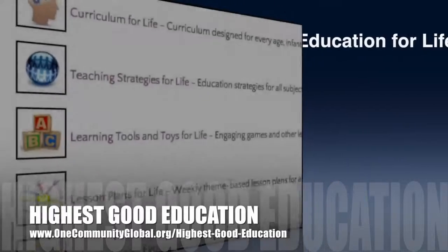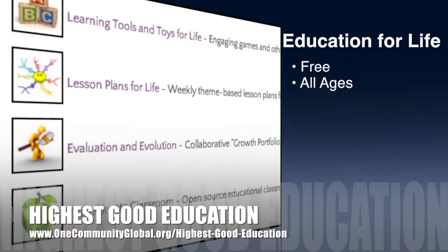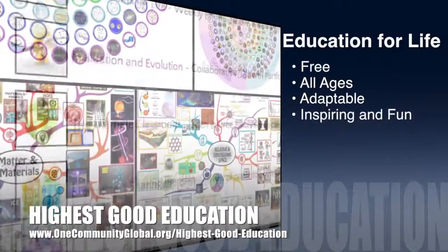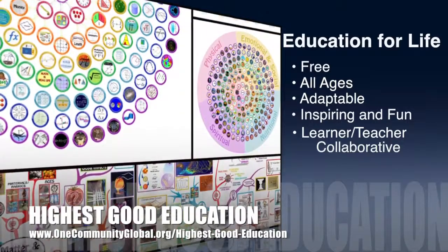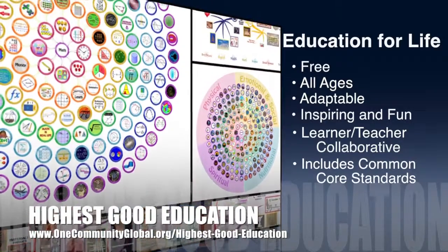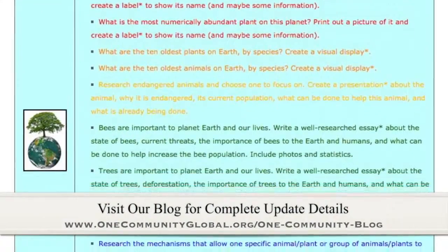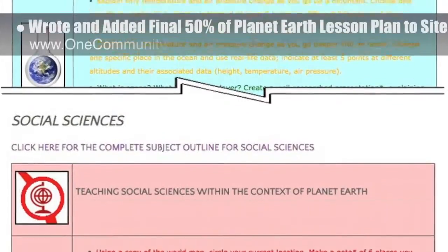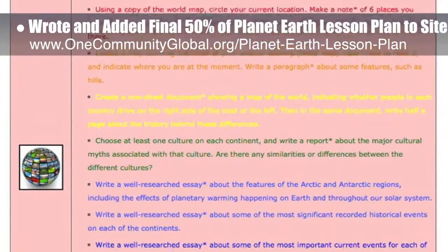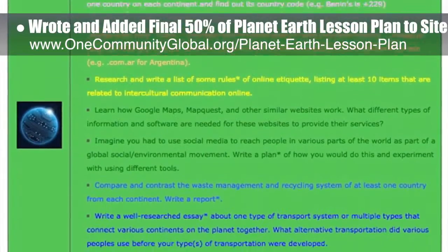Let's jump into the updates. One Community's approach to highest good education is open source and free shared, designed for all age groups, adaptable to any schooling environment, inspiring and fun for all participants, learner-teacher collaborative, and includes U.S. Common Core standards. This week, the core team wrote the final 50% of the Planet Earth lesson plan behind the scenes and added this content to the website, bringing the written part of this lesson plan to 100% complete on the site.